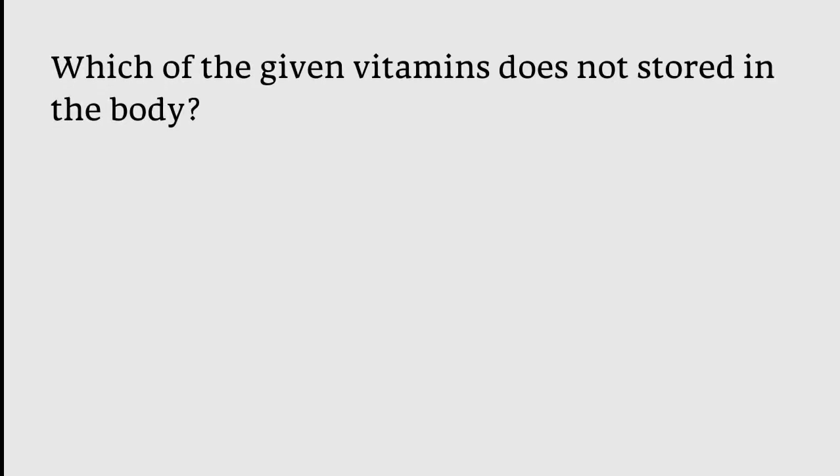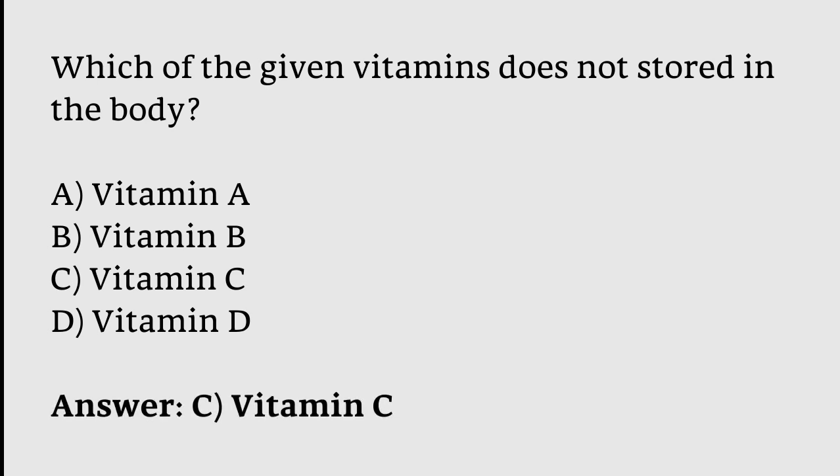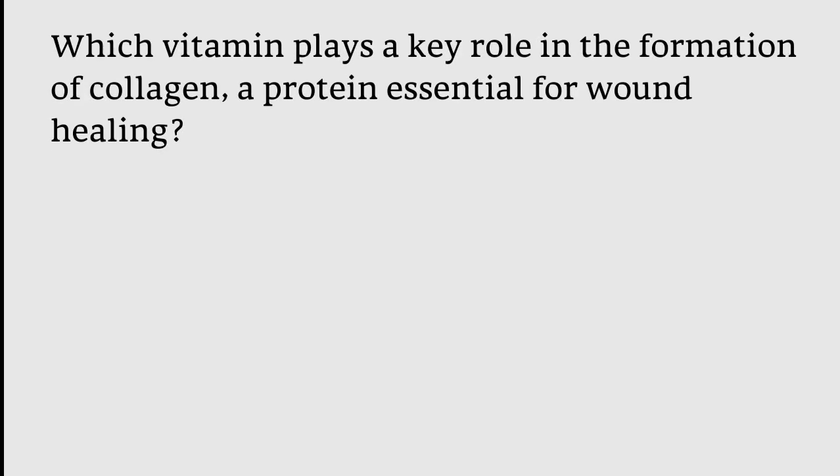Which of the given vitamins is not stored in the body? Options: Vitamin A, Vitamin B, Vitamin C, Vitamin D. The correct answer is option C — Vitamin C is not stored in the body.